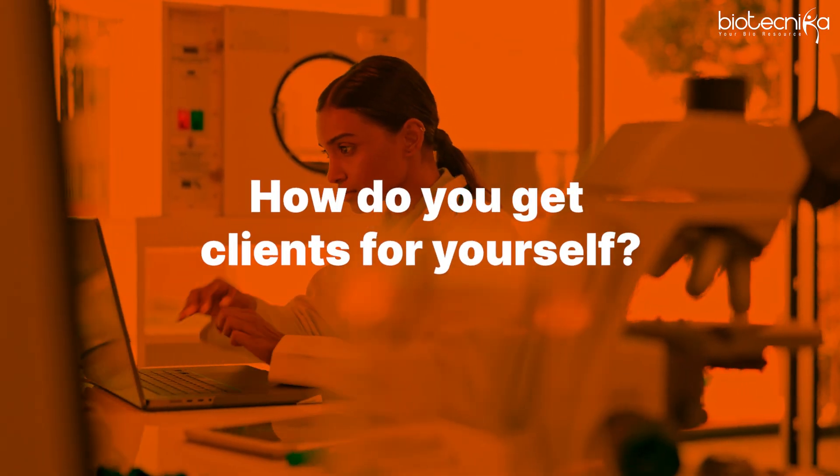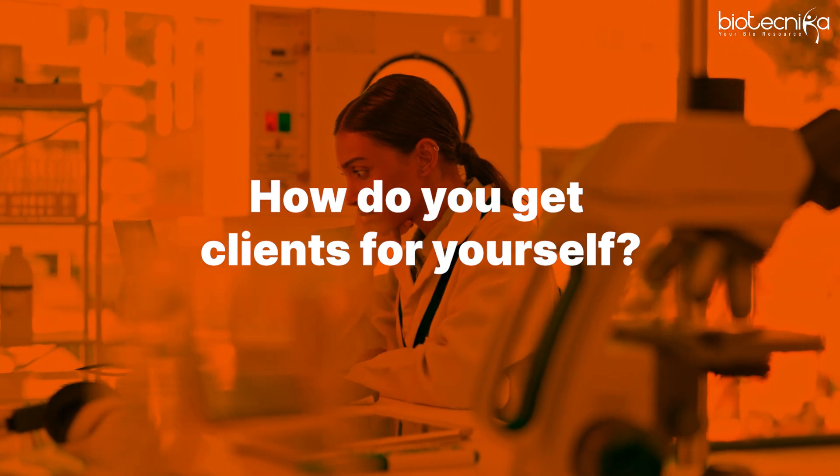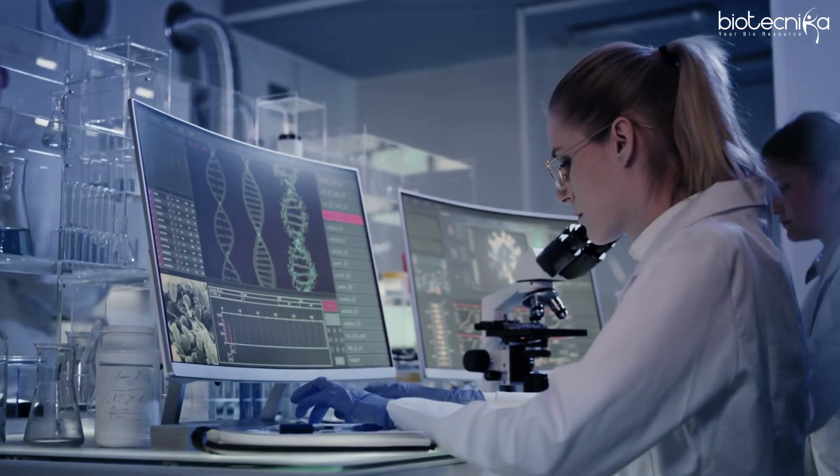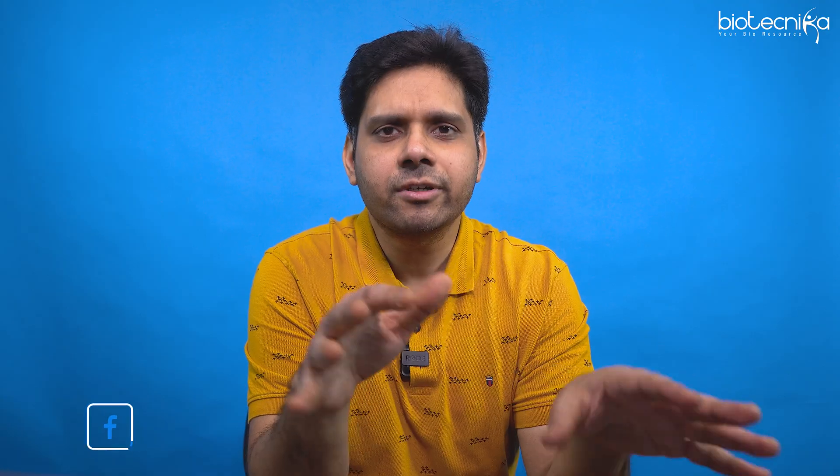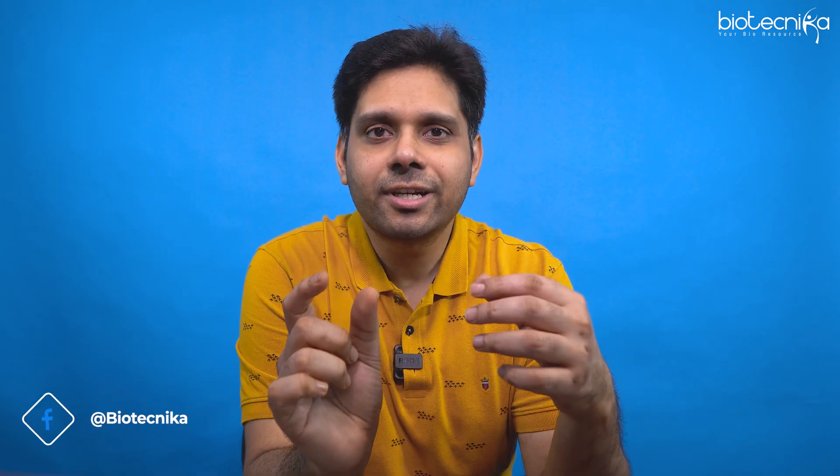Now that you have the expertise, the next step is how do you get clients? Very simple — LinkedIn. Create a LinkedIn profile and optimize it for bioinformatics. When somebody searches for a bioinformatics professional or bioinformatics freelancer, your profile should come in the top five. Highlight all the things you have done — whether it's AI, ML, Python, R, Java — use the right hashtags.